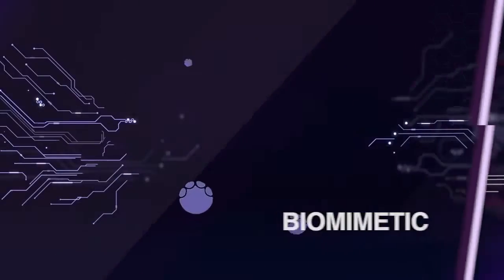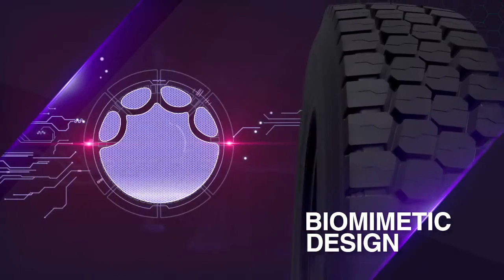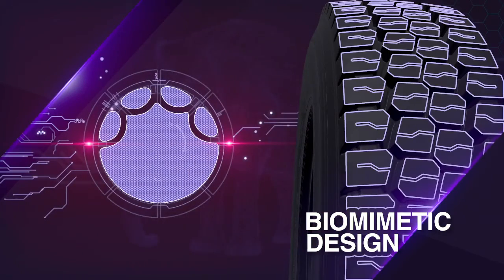Endurase RDHD's biomimetic design, inspired by nature, distributes weight equally — like an elephant's footprint.